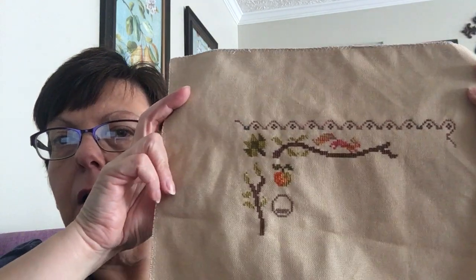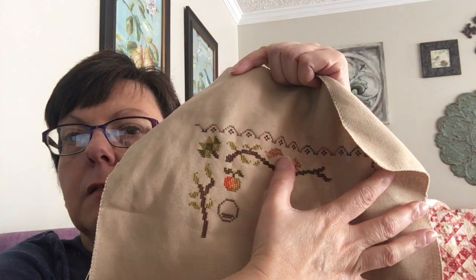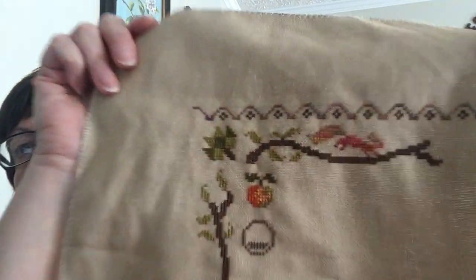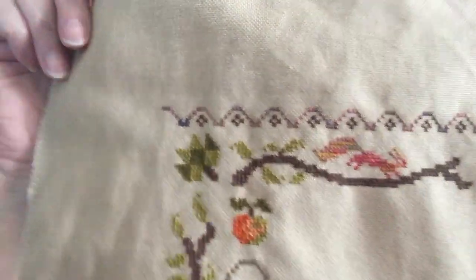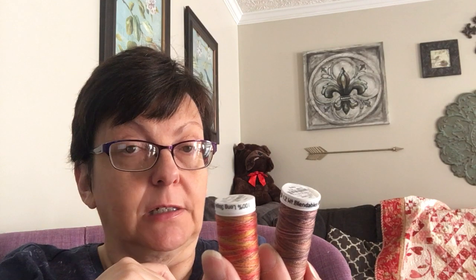The other WIP I'm working on is Patchwork Autumn by Jardin Privé. I'm changing up some colors — the border color and the color the little squirrel is done in. For those I'm using Sulky Blendables Cotton Petite 12-weight threads. I'd gotten these for my big-stitch quilting, and then found out you could use them for cross stitch, so I pulled them out for this pattern.